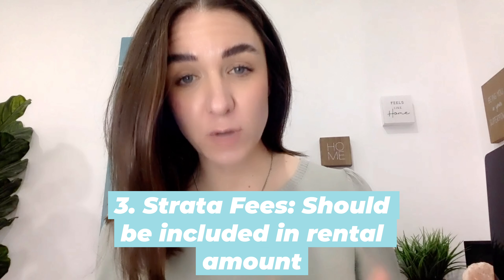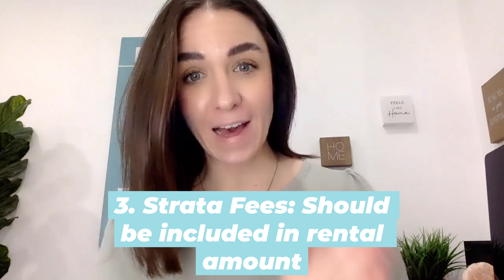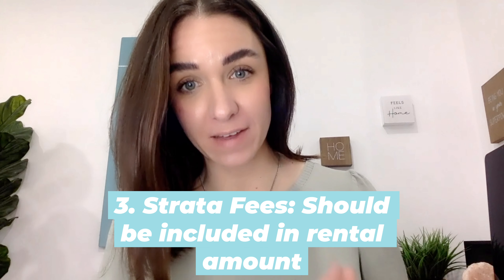Does the property have strata fees? If it does, take that number and add it to the amount you're going to be charging in rent so that your renters are paying the strata fees.